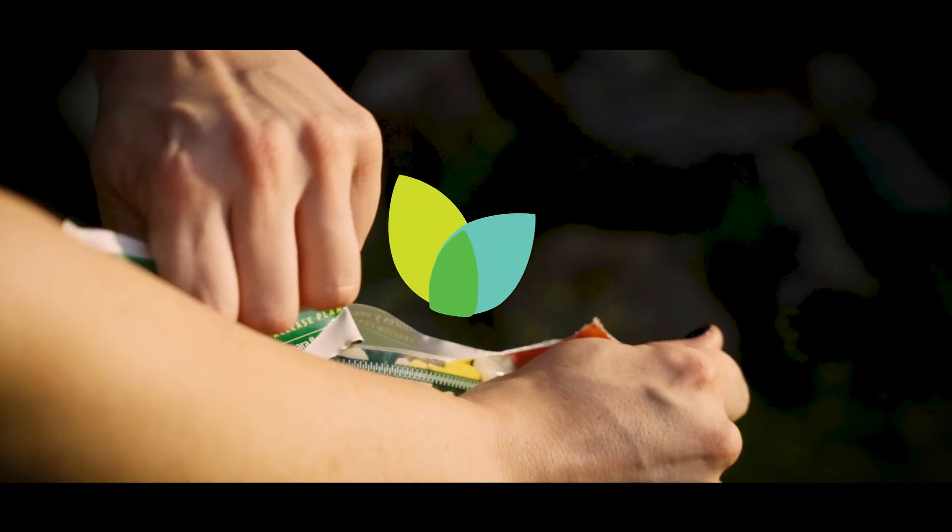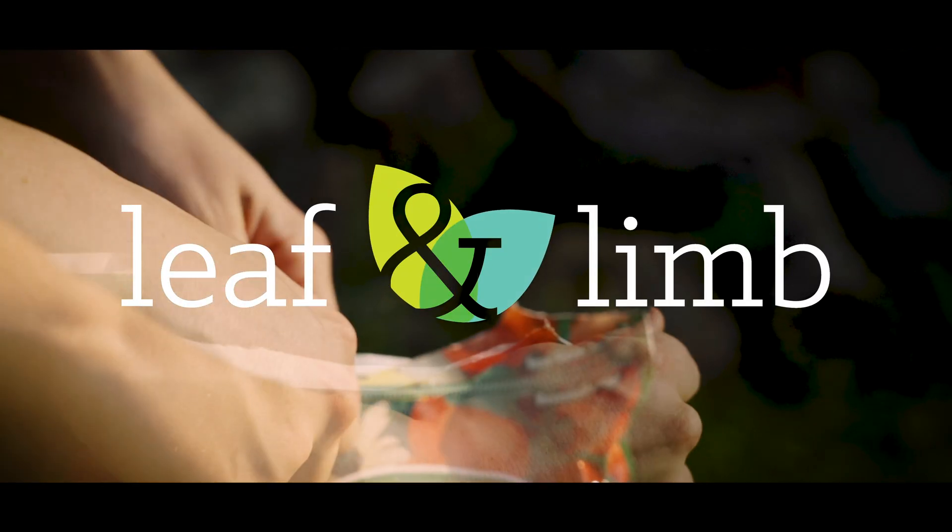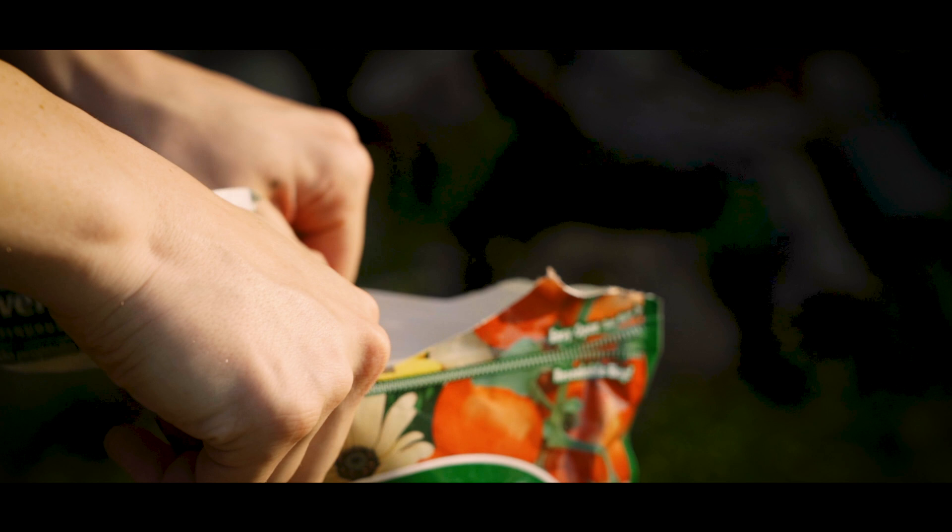Surprisingly, most traditional fertilizers actually cause long-term health issues for your tree, and most soil tests give you useless information. My name is Basil. I'm a tree ecologist here at Leaf & Limb, and today we're talking about fertilizers and soil tests.